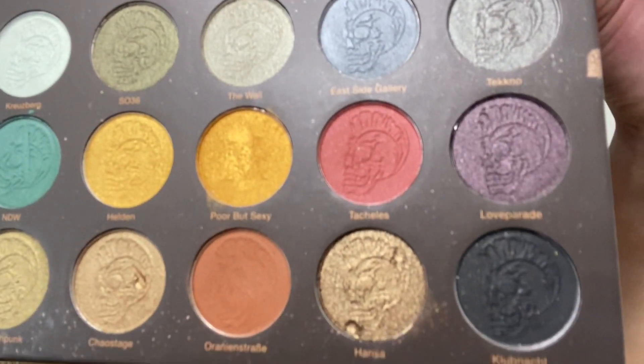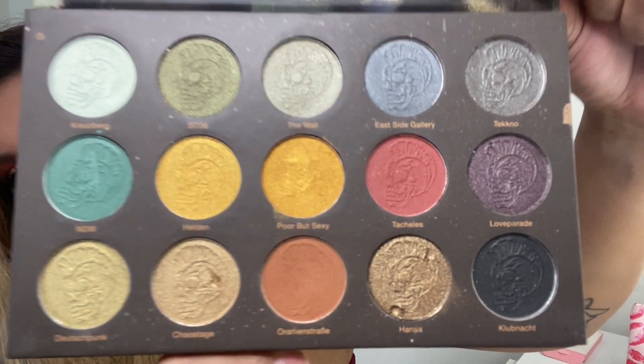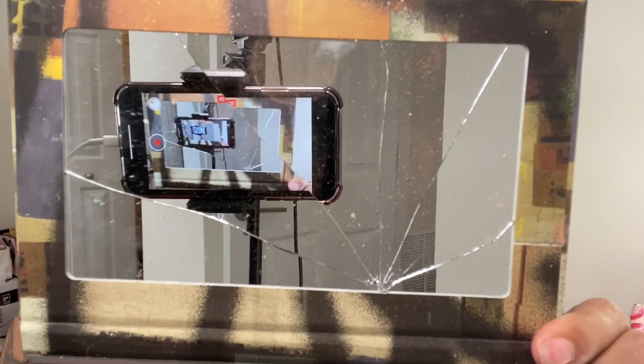Now moving on to the big-size products. I have a Nomad palette — this is one I used in my last video as well. This is a full-size product. Those are the colors it comes with. Unfortunately I cracked the mirror — I don't know if I did it or if my niece did it. We're going to blame it on my niece.